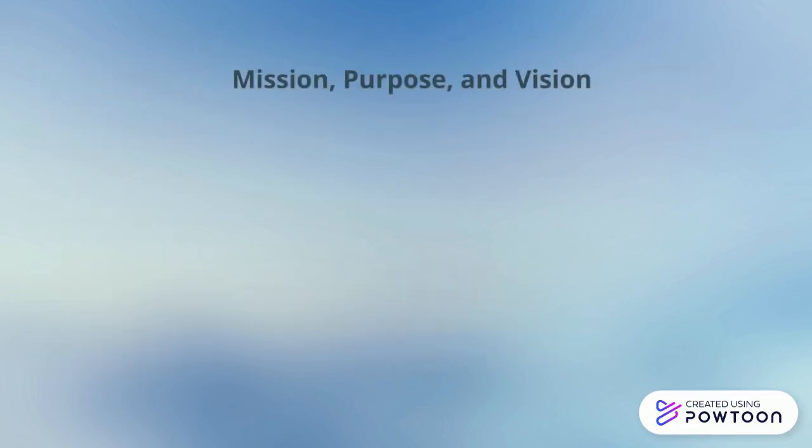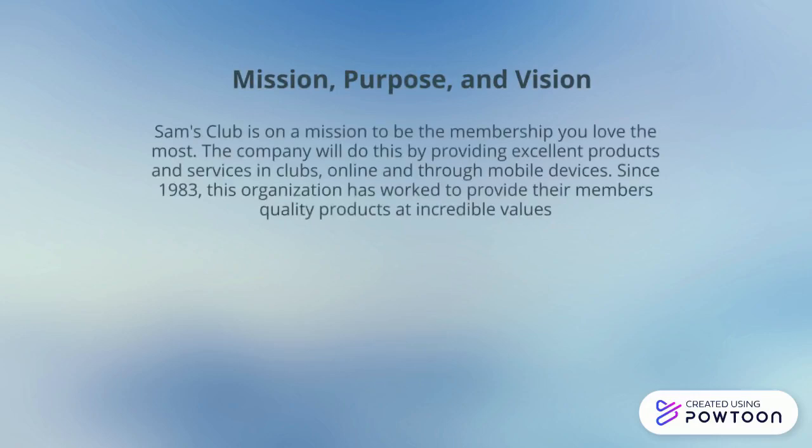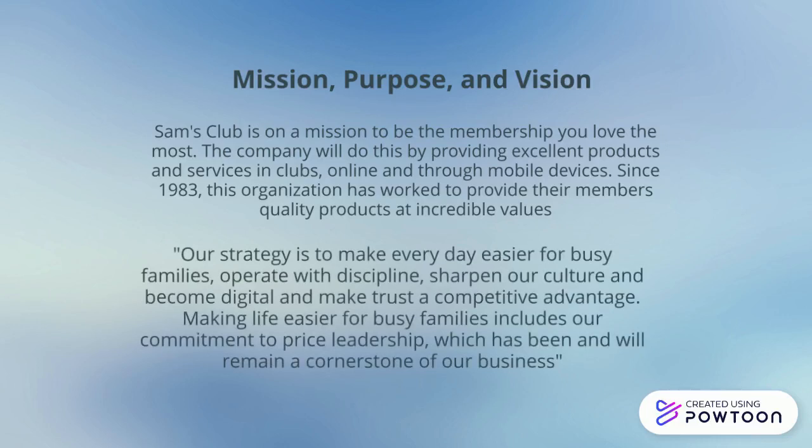Sam's Club is on a mission to become the membership you love the most. The company will do this by providing excellent products and services in-club, online, and through mobile devices. Their strategy includes making every day easier for busy families, operating with discipline, sharpening the culture, and becoming digital while making trust a competitive advantage.